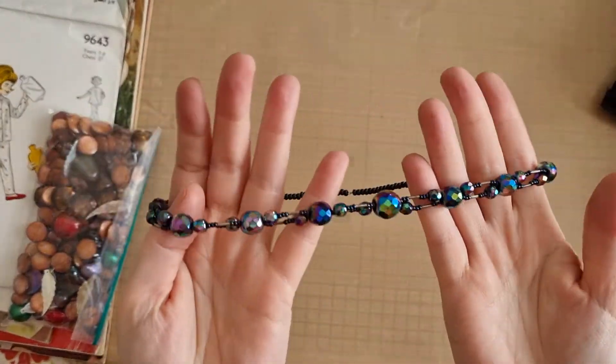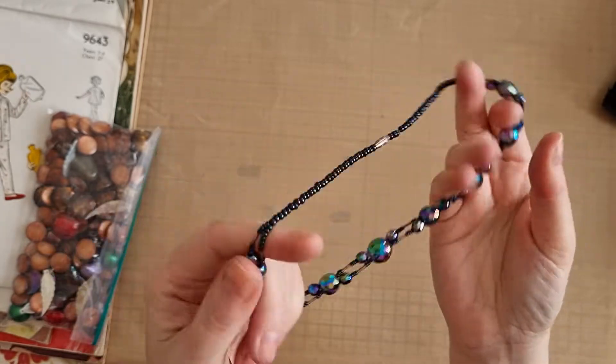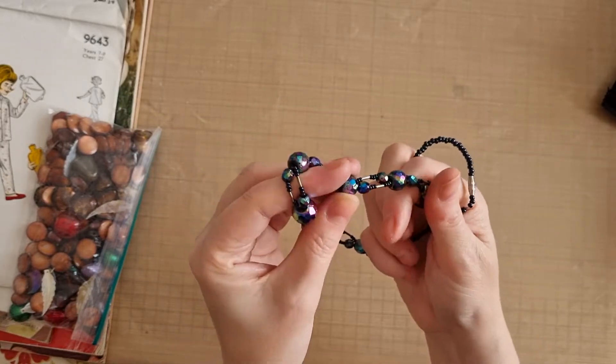I picked up this necklace because I love the beads on it. I'm probably going to take that apart. Again this was really cheap - only like 50p or something. I just love these beads.